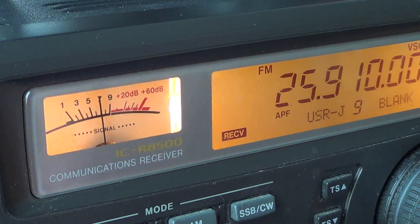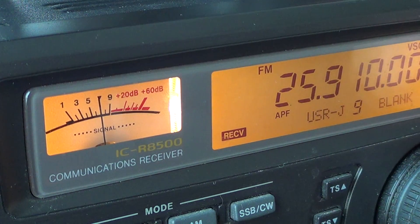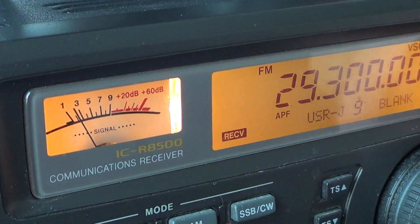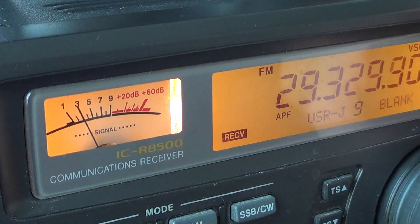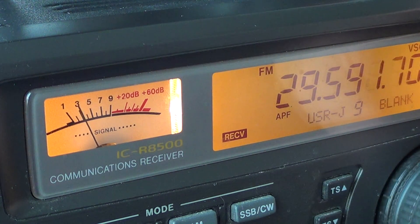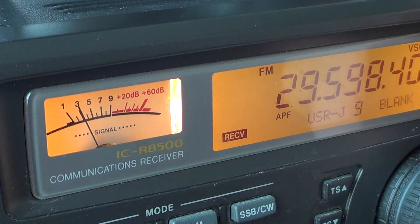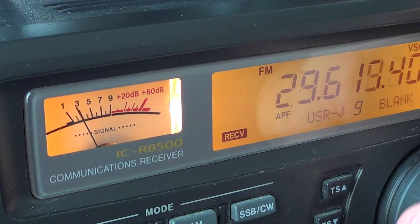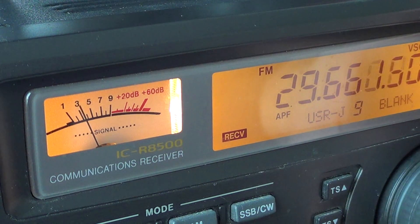And of course the FM repeaters of the 10 meter amateur radio band. You have the FM portion from about 29.300 to 29.600 for simplex, and the repeaters from 29.6 to about 29.7.